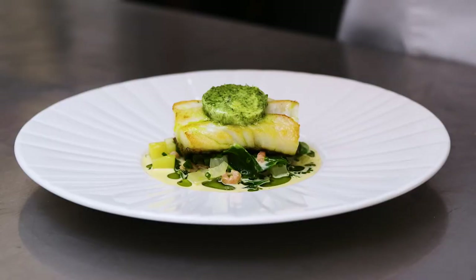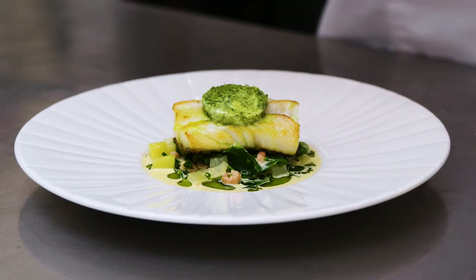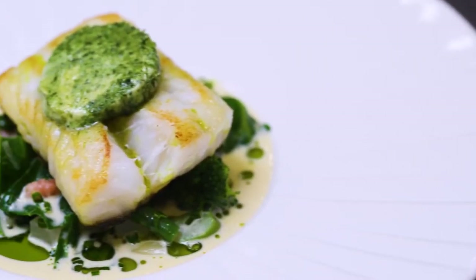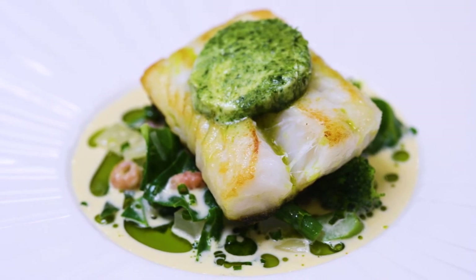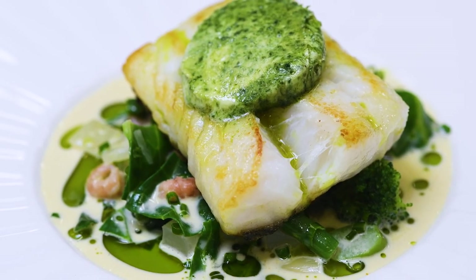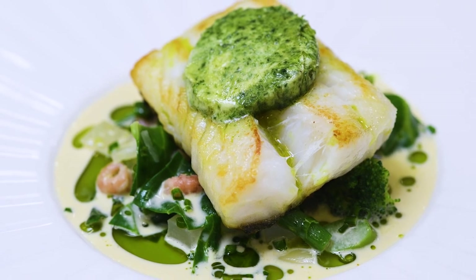So there we have it: our Norwegian frozen-at-sea cod cooked simply with a lovely seasonal vegetable garnish and mussel cream, some leek oil, finished with some wild garlic butter. A beautiful piece of fish, previously frozen, sustainable, from the pristine waters of Norway. What do you think?